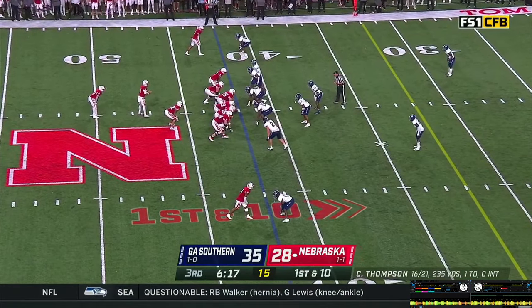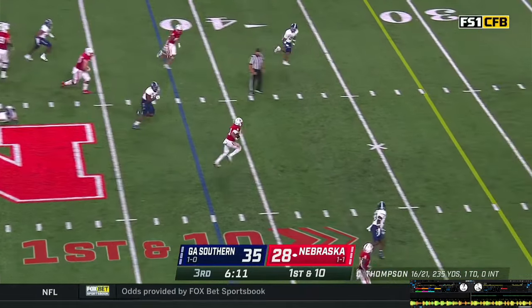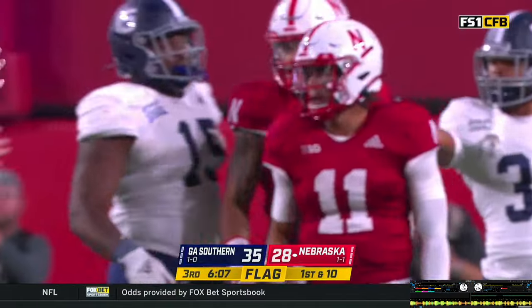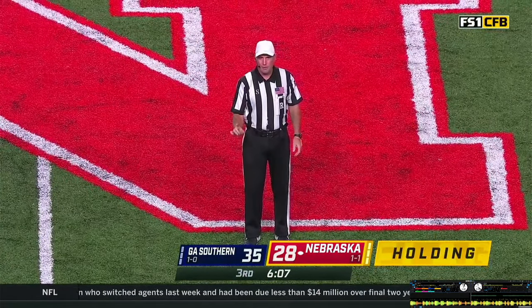Pistol set again, Grant behind Thompson. Snap back, play action — back to throw, stepping up. Flag! Got a hold on Benhart. Thompson takes off and runs, slides to the top of the 29. But he got a hold in on Bryce Benhart. Holding — offense number 54, 10-yard penalty from the previous spot. Eighth penalty of the game on Nebraska — now you get first and 20.